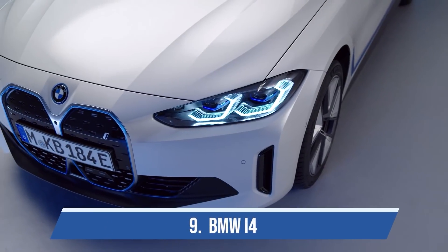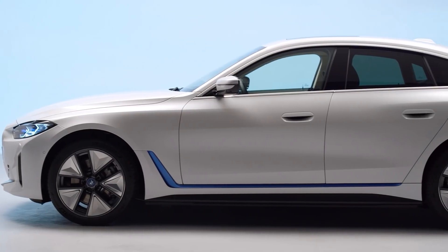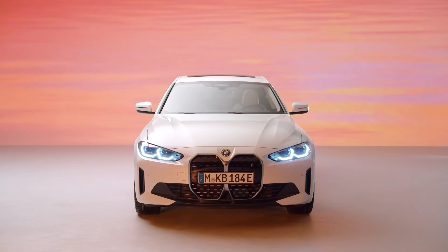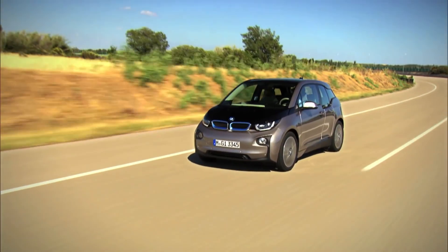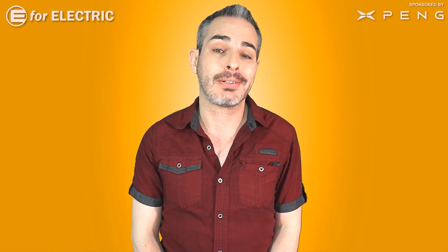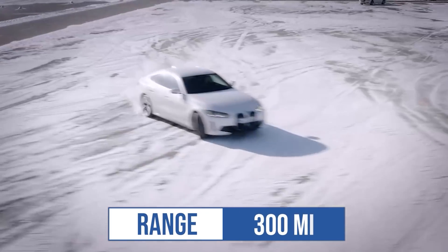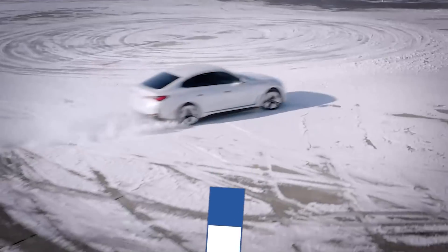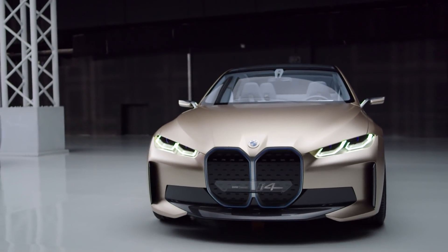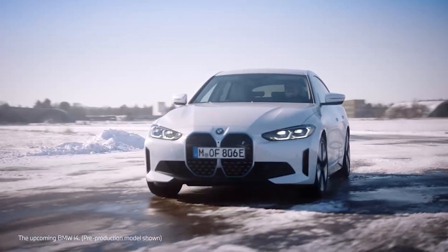At number nine I have the BMW i4, which kind of snuck up on us. BMW probably realized they still don't have a real electric car on the market in the United States — I mean they do, but the i3 has been around since 2013 and it's not a good electric car. Luckily they've unveiled the i4 with 300 miles of EPA range, with deliveries starting later this year. It doesn't look as stunning as BMW's concept versions, but it looks better than the i3, so little victories.